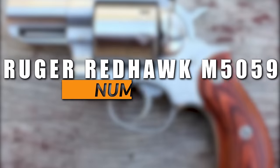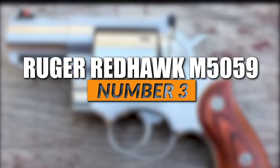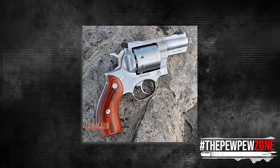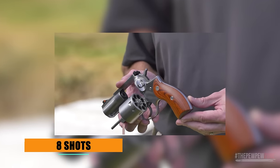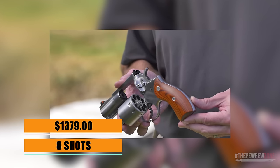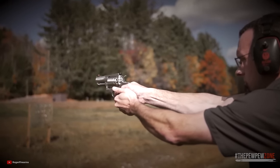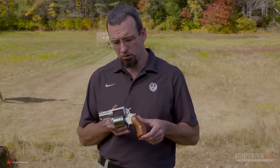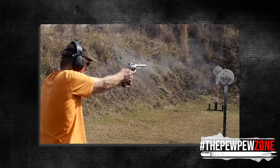Number 3: the Ruger Redhawk .357 Magnum Model 5059. Ruger likes building their revolvers like tanks, and the Redhawk Model 5059 is no exception. It has rugged construction with an 8-shot cylinder, making it well worth its price of $1,379. The Redhawk boasts a cold-hammer-forged sleeve and shroud barrel that provides exceptional accuracy, making it a great option for sport shooting and personal defense. Its unique single-spring mechanism allows for a smooth and light trigger pull, making it easy to shoot accurately.